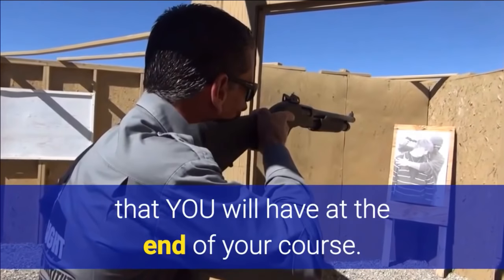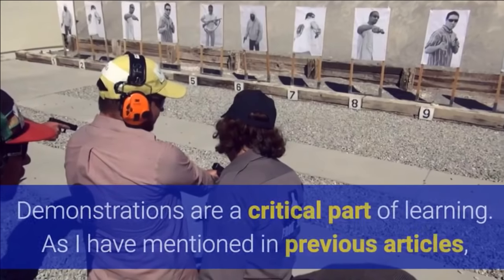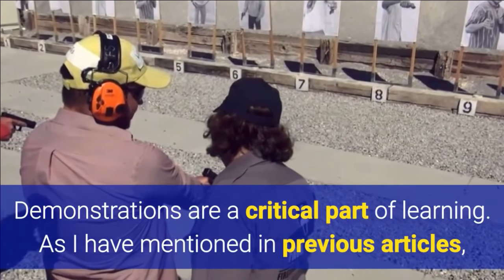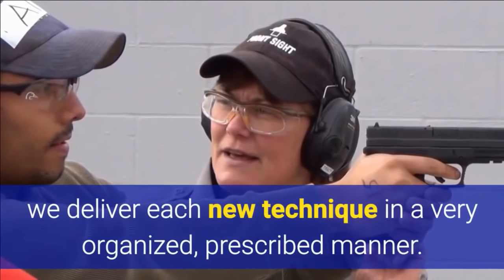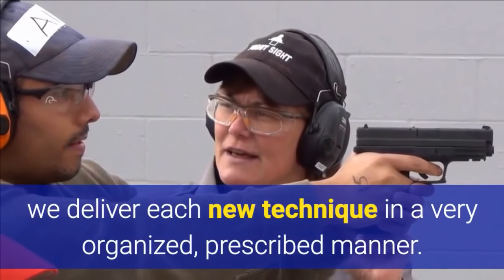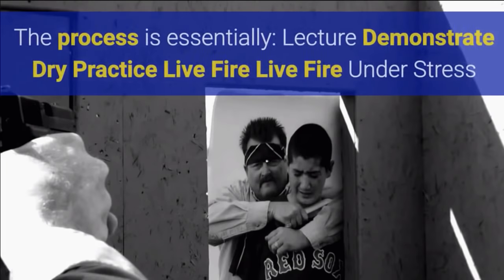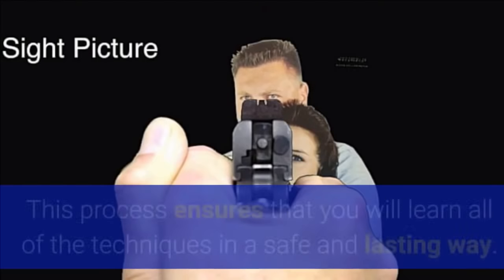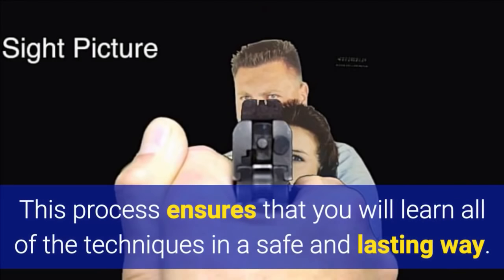Demonstrations are a critical part of learning. As I have mentioned in previous articles, we deliver each new technique in a very organized prescribed manner. The process is essentially: lecture, demonstrate, dry practice, live fire, live fire under stress. This process ensures that you will learn all of the techniques in a safe and lasting way.